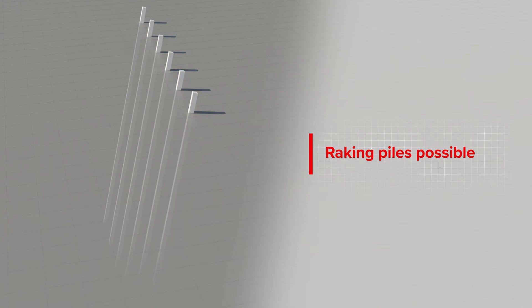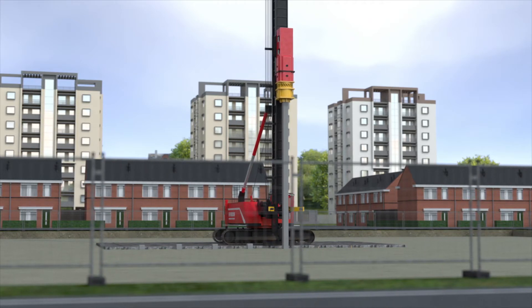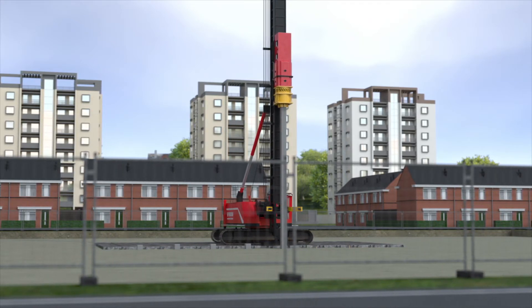Precast driven piles can also be used for raking piles, whether tilting forward or backwards. Precast driven piles are a traditional pile system that can be used for almost all constructions and building projects.